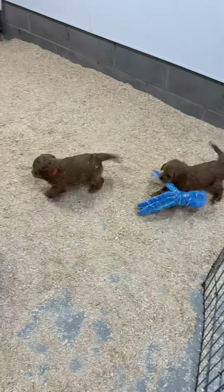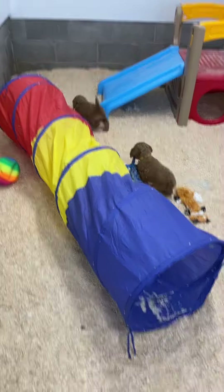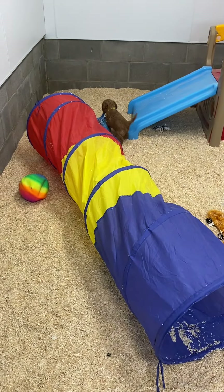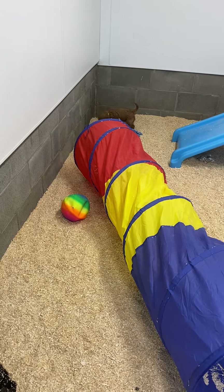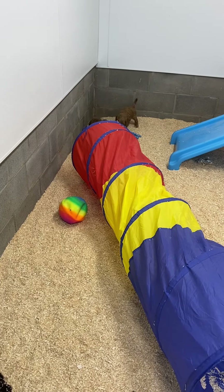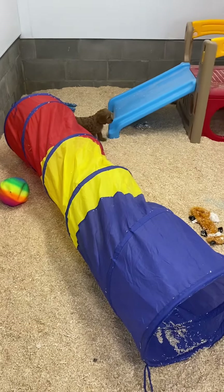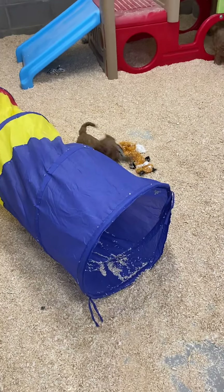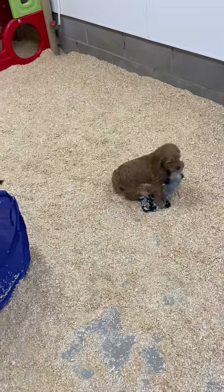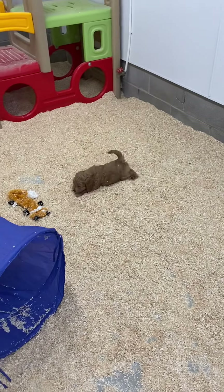This is Coral's litter of Cockapoos, Boy 1 and Boy 2. They're having a good time in here today. That's Boy 2 with the yellow collar coming up here. Yes, that's Boy 2. And then there's the red collar - that's Boy 1.